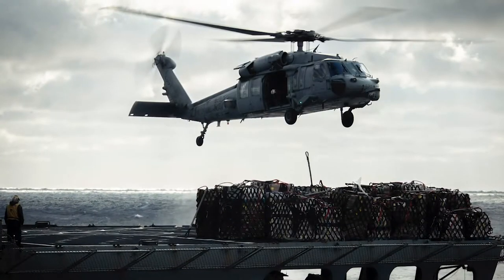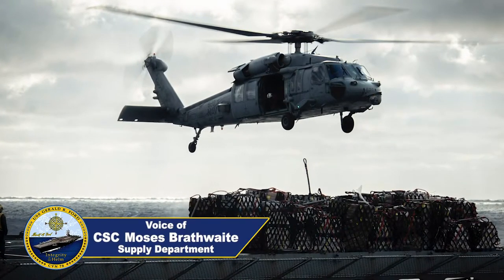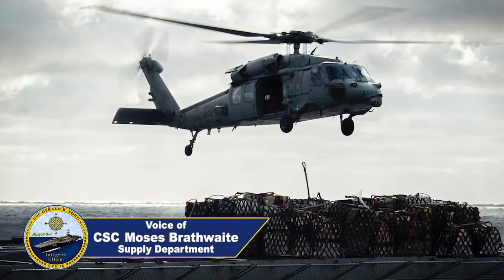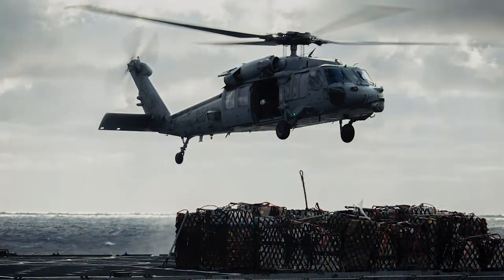Safety is always paramount when we're doing vert reps. We make sure that we have critical people in those key positions to mitigate people walking through a vert rep or in front of a forklift or something else while it happens.